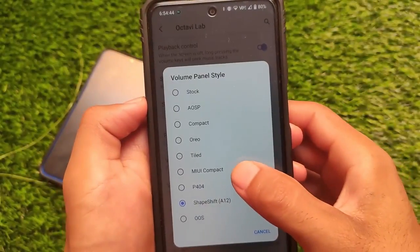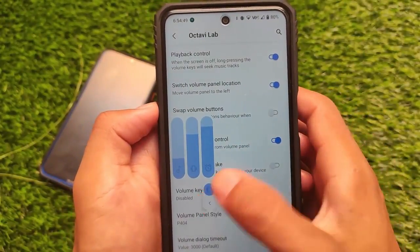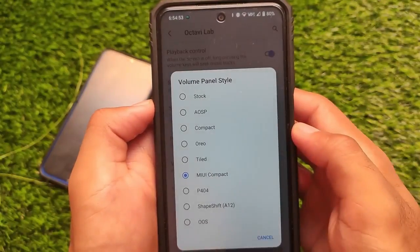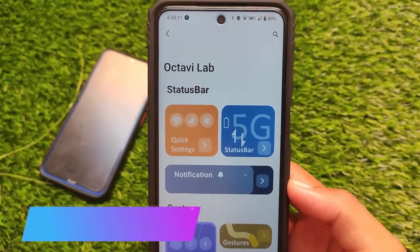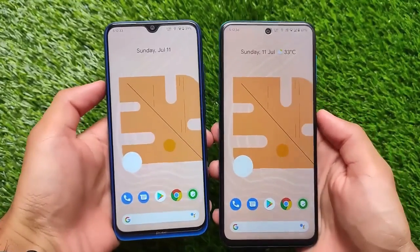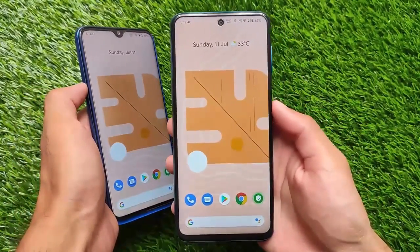Alongside that, the volume panel also includes the Project 404 volume panel, which you can customize according to your own preference. There are many other options available — everything depends on your preference and what you like. Octavi Lab also has all these interesting features you can customize to your own liking.